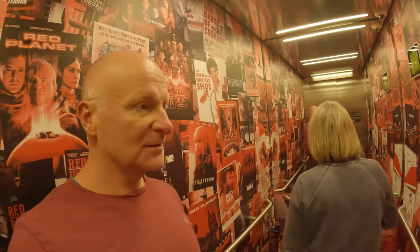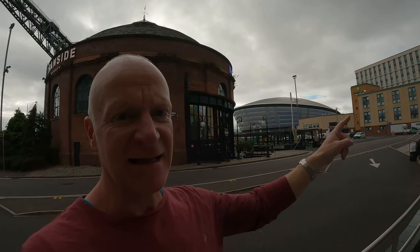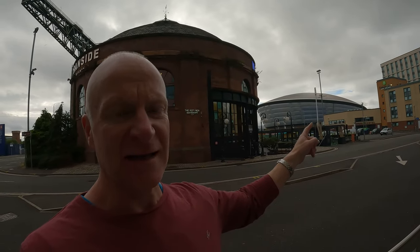Hello everybody, my name's Neil, welcome along to Midlife Motors — nothing to do with motors today because we're having a little trip out into Glasgow. We're staying at the Radisson Red here, a hotel that's used quite a lot because right there is the SEC Hydro, where all the events are held and all the big stars go and do their thing.